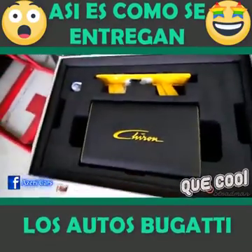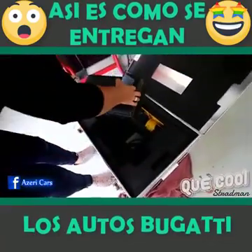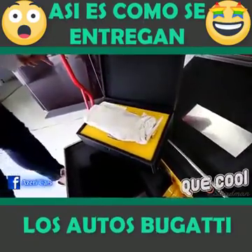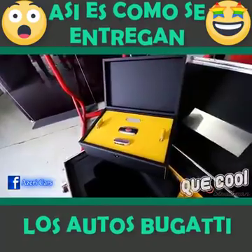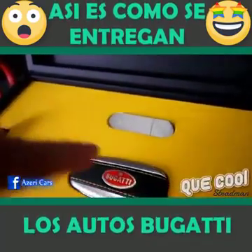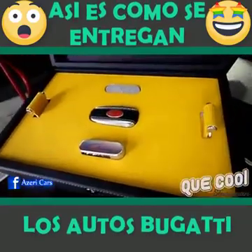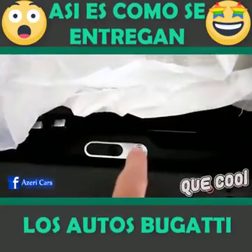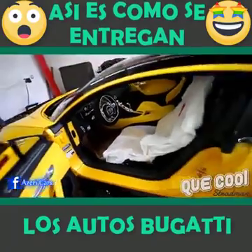So the rumor is that the speed key is in here. I was gonna have them white glove it in. There's only 500 Chirons. We've got the key, and this right here — this must be the speed key. That is where you put in the speed key to unleash the top speed, the whole 1500 horsepower.